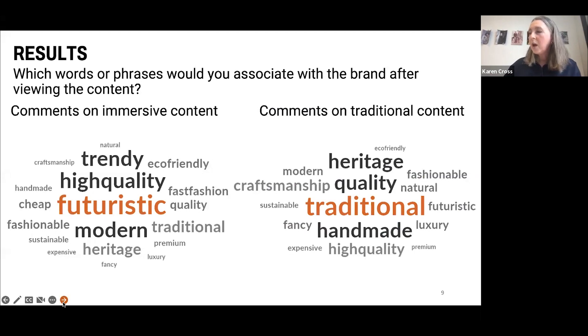We asked participants which words or phrases they would associate with the brand after viewing the content. After watching the traditional video, they came up with expected words such as heritage, quality, handmade, and traditional. But after viewing the immersive VR content, the brand identity changed in consumers' minds — they see the brand as futuristic and modern, with some elements of heritage still present, but more fashion-forward and trendy.